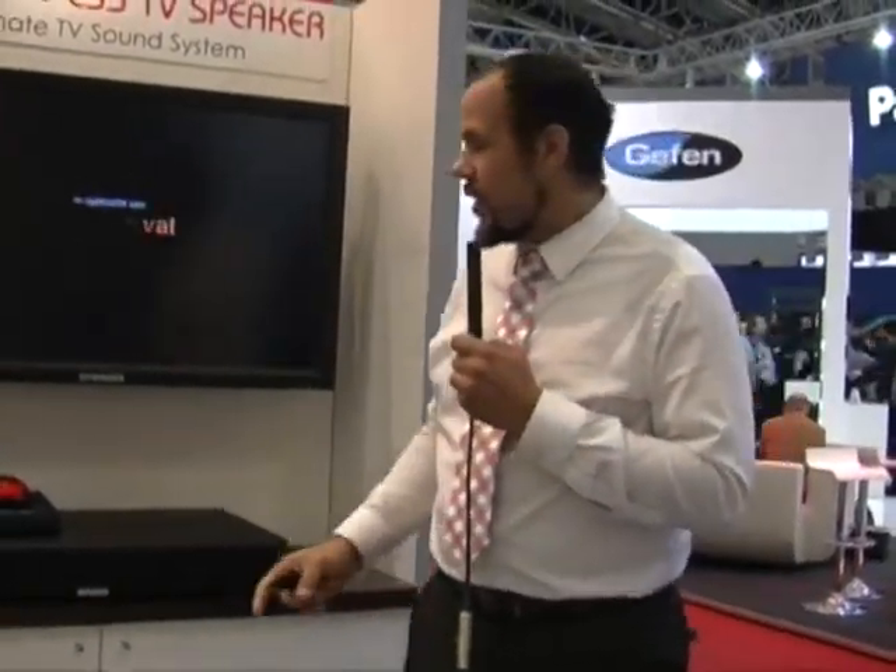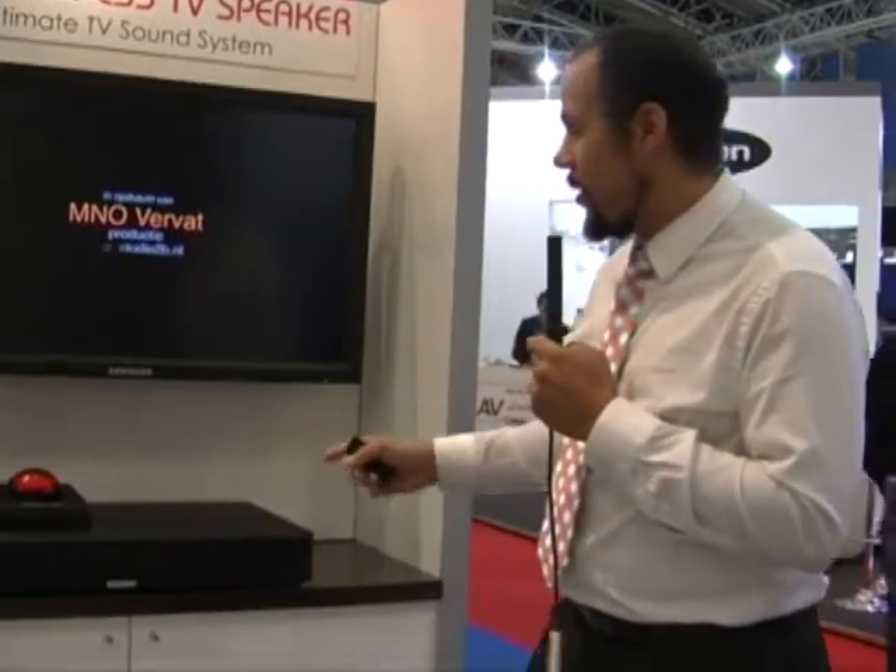The CS3 speaker connects through an optical or SPDIF connection to your television. It has a stereo input which makes it able to connect to any amplifier. It also uses Bluetooth so you can connect your phone, tablet, or any other Bluetooth device and play music directly to it.